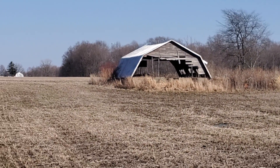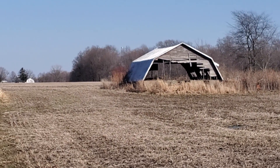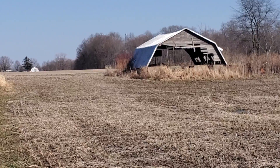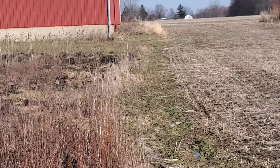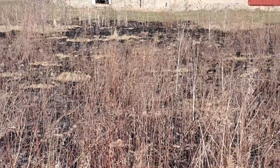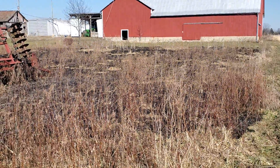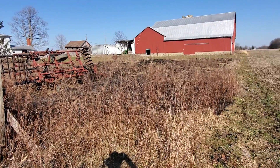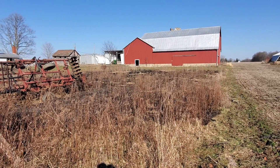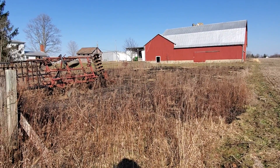That's our wintering pig barn — a farrowing barn. Gonna take some work. I've got to burn around that too. What I did burn today, it's all out now, but it did burn well. I'm happy with it.